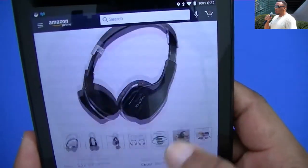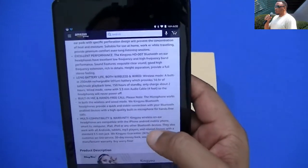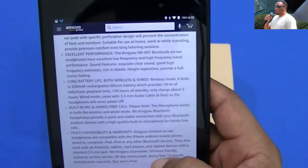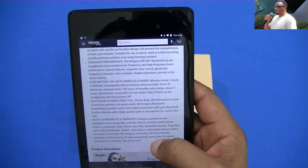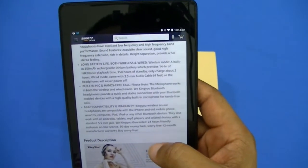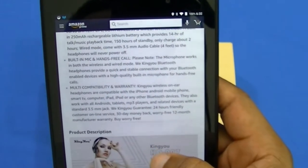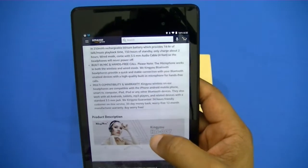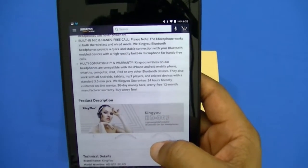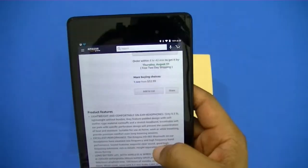Some of the features include a 250 milliamp rechargeable lithium battery, 150 hours of standby, only about 2 hours to charge. It comes with a 3.5 millimeter audio cable, has a built-in mic and hands-free calling, plus a 30-day money-back guarantee and a 12-month manufacturer warranty.